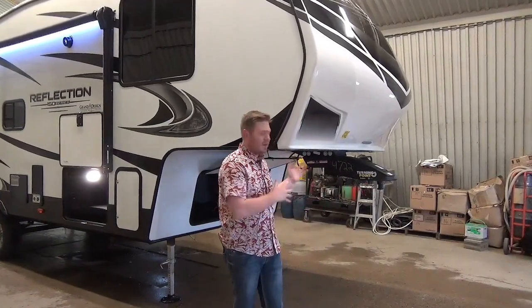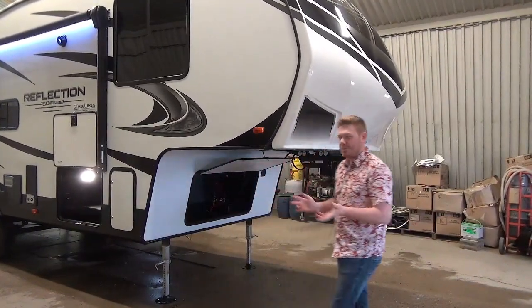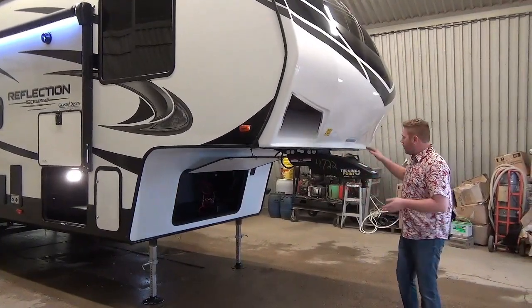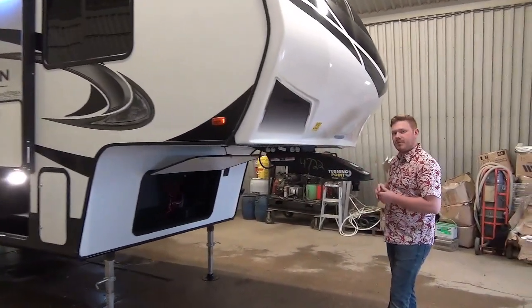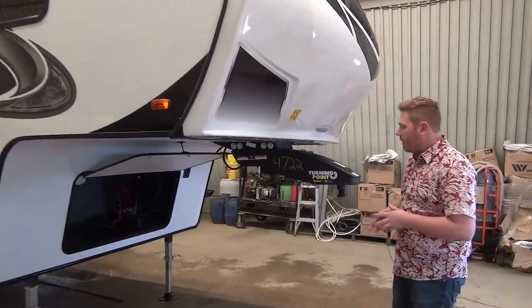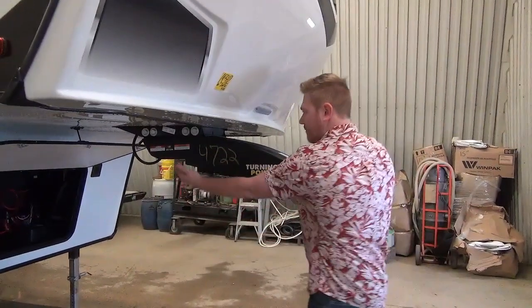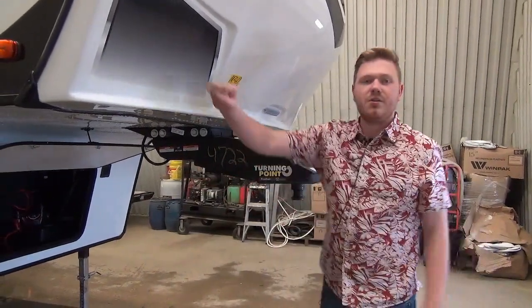Let's start at the front. What makes this half ton towable? Partially the length, partially the weight, but also this really neat pin box system. This is a pivoting pin box. You'll lock your normal pivoting point, unlock it back here. It gives you all this extra clearance so you don't crunch your cab.